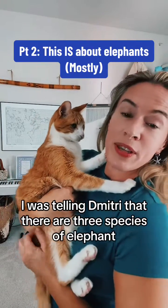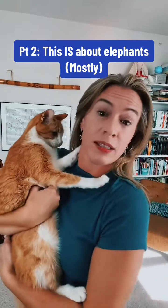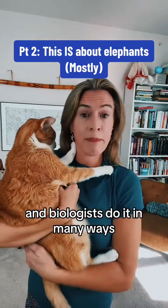In a previous video, I was telling Dimitri that there are three species of elephant, and he had questions. Defining a species is actually more challenging than most people think, and biologists do it in many ways.